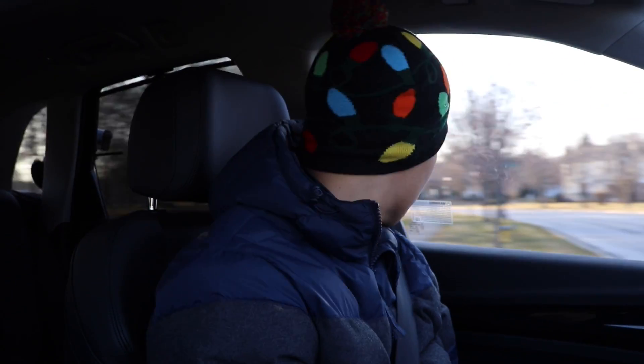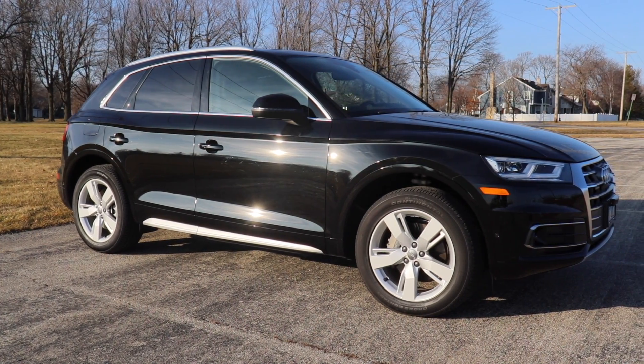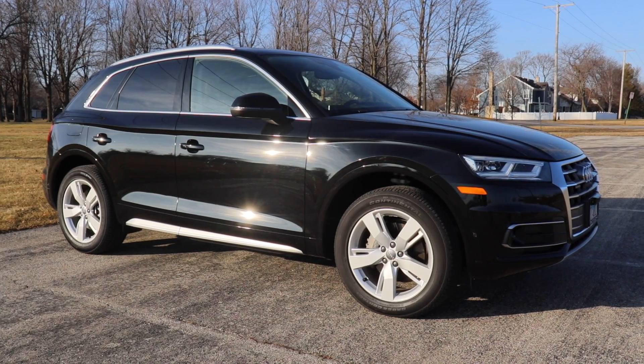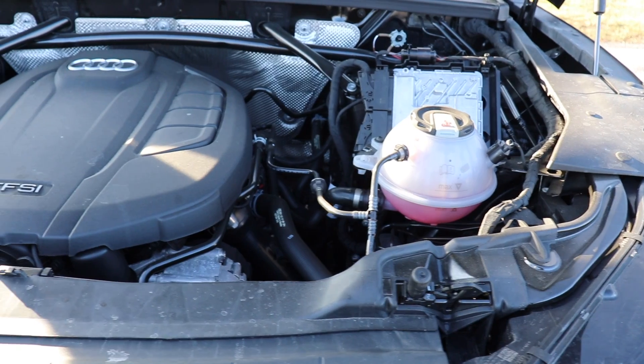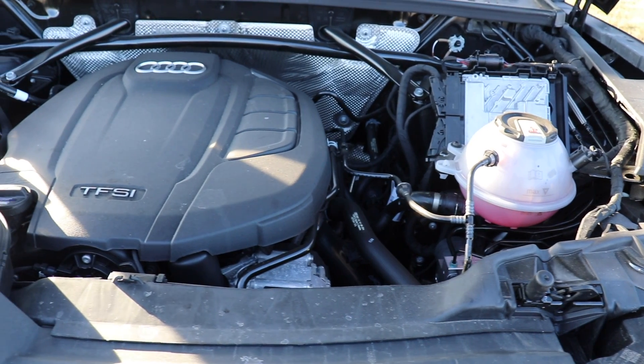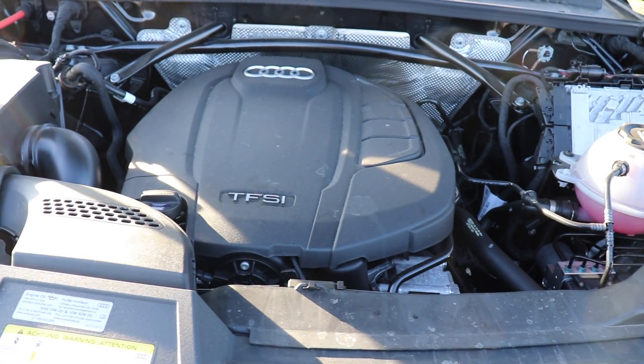Hey everyone, it's Derek here with Moissauce Productions and today we're taking a quick look at the 2019 Audi Q5, the 2.0 turbo. We're gonna see how it does.